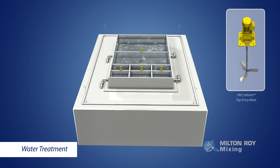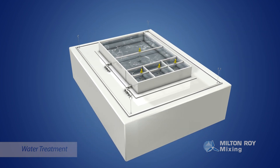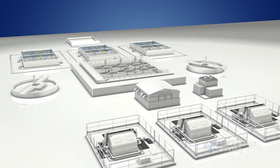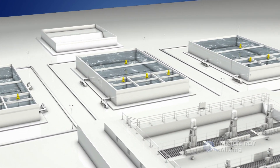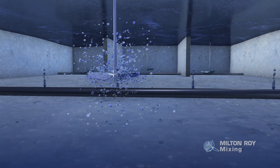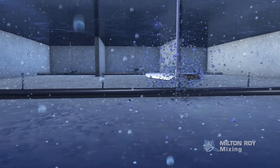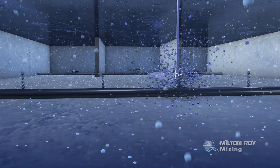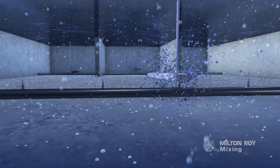Water treatment applications typically use the HM and Hellasim series of top-entry mixers. Blending applications play a critical role in water treatment, such as the flocculation process. In water treatment, billions of negatively charged particles repel one another, leaving them too small to be filtered out. Positively charged flocculants are added and mixed in to bind minuscule particles together, where they form flocs that can be easily filtered.